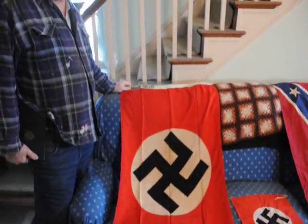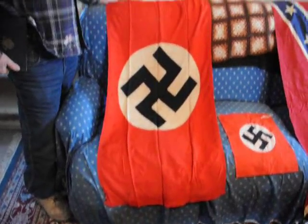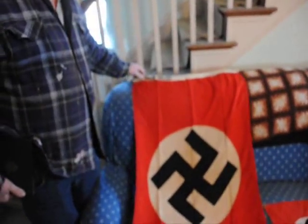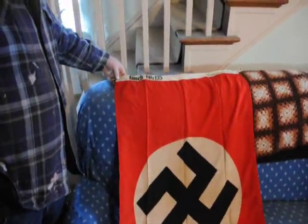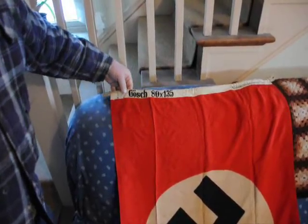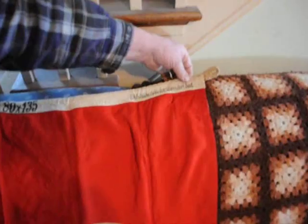I have a lot of antiques here that I've collected in hauling jobs that I have for sale. Make offers — you can reach me at 215-651-8329. This is a German Nazi flag, around 1938–1939, approximately 80 by 135 centimeters, and it's actually from the Sudetenland.